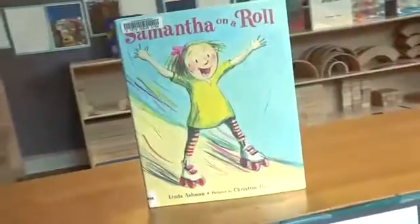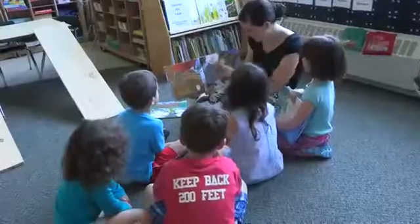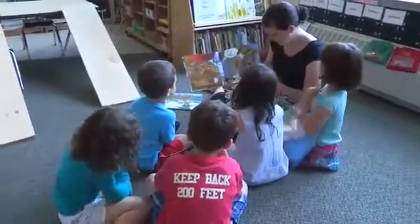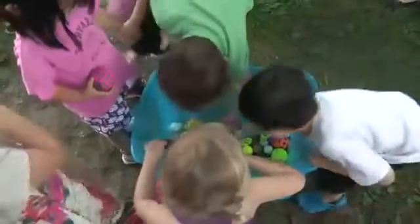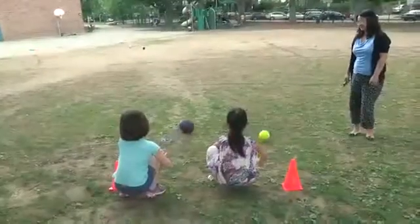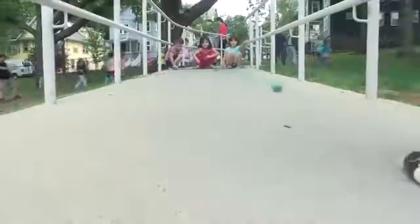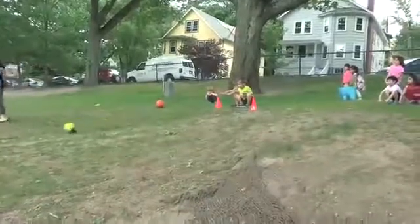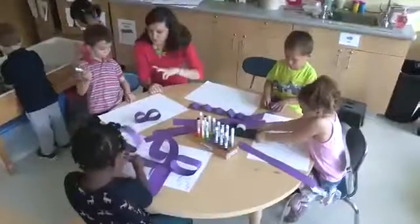At our book center, we added books on ramps, rolling, and movement. We also used our outdoor environment, rolling bowls and other objects down hills and ramps. All of this made for an incredibly rich environment with lots of choices for the children.